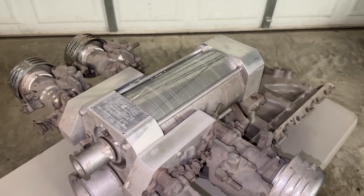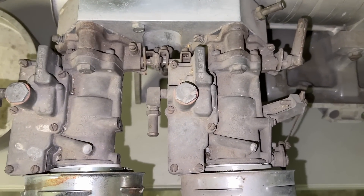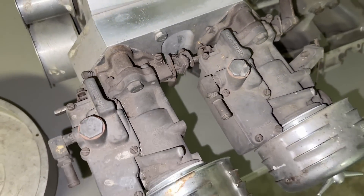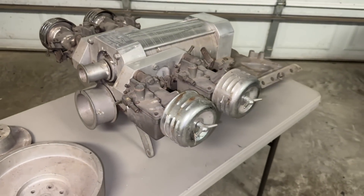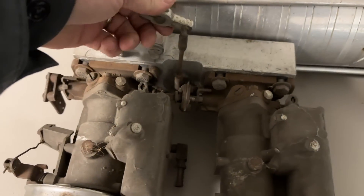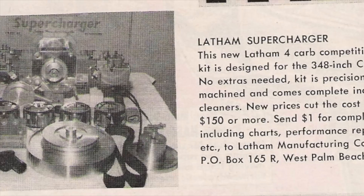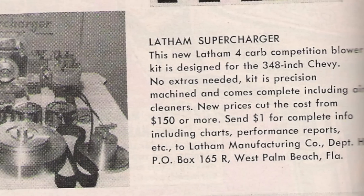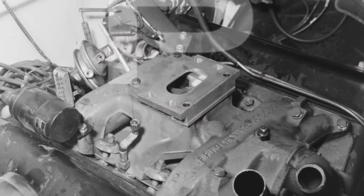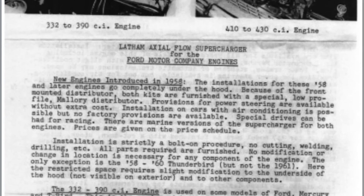These Latham supercharger setups used Carter YH side-draft carburetors. Most of the time they would have a total of 4 carburetors, sometimes 2 on smaller applications, and sometimes 6 on really extreme race applications — dependent on the horsepower levels expected. The linkage was made by hand; it was a really intricate setup. Latham gave you the option to just buy the blower and build the rest yourself, or buy a kit for several different engine types: small block Chevys, 409 Chevys, Ford FEs, small block Fords, Y-block Fords. They used an adapter plate that would fit to an original 4-barrel intake manifold, and it was until a little bit later that Latham partnered with Edelbrock to produce its own intake manifold.